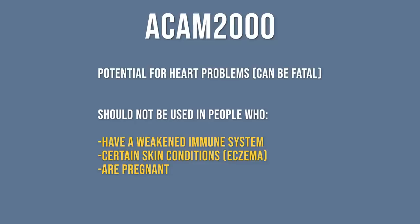So it especially should not be used in people with a weakened immune system, and also those with certain skin conditions like eczema, or during pregnancy. Never a good thing when the medicine or vaccine ends up being worse than the actual disease.